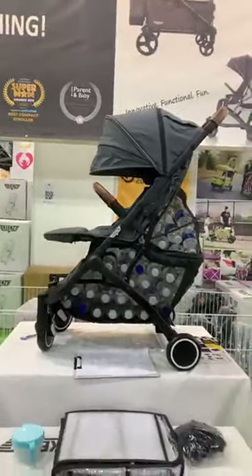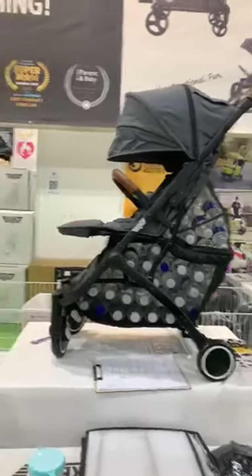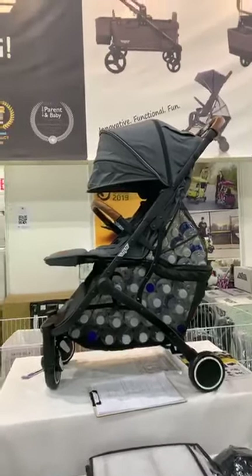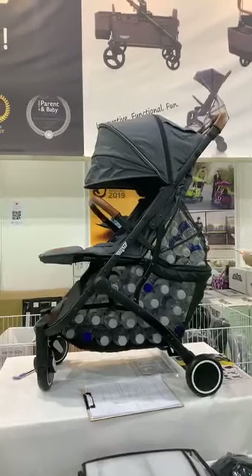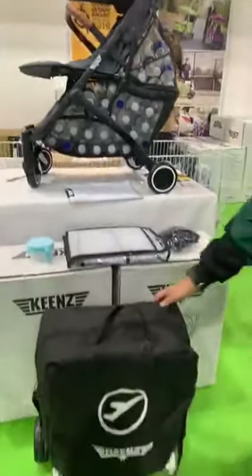Next, we'll introduce the Kin Stroller. The price — this is now going for only $3.29, with freebies included and a travel bag.